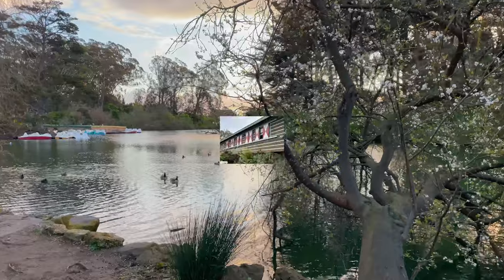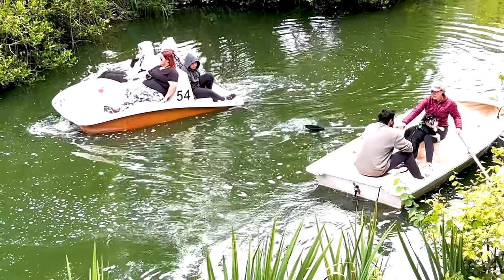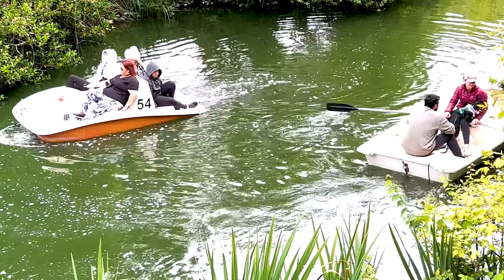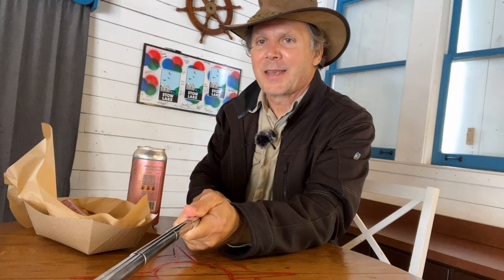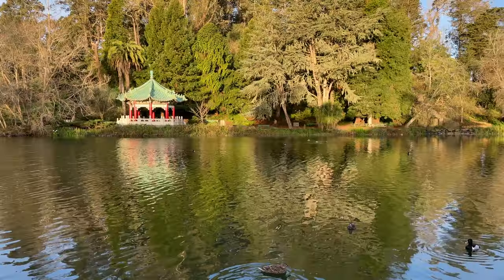Families have been coming to Stow Lake for generations, and you can even bring your dog. Keeping up with the boathouse tradition, you can grab a hot dog and a beer — this is one of only three places in the park that sells beer. There's also a man-made waterfall that's peaceful rather than thrilling, with a little staircase leading to a bridge across it. Surprisingly, the waterfall continues even further up the hill.